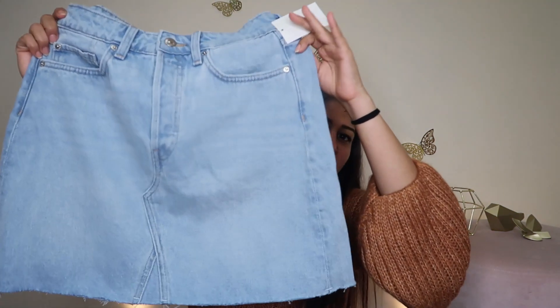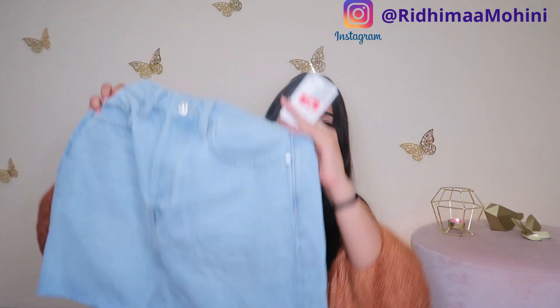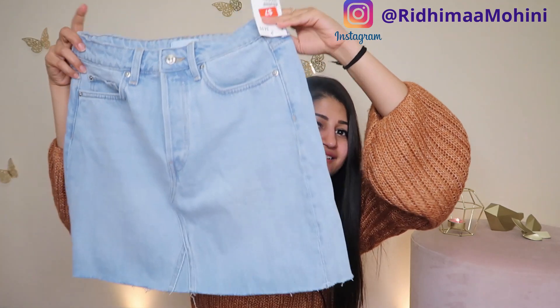Another thing that I got is this beautiful denim skirt from H&M. If you are following me on Instagram then you will know — I did a lot of polls when I went to H&M and asked you what I should take. So if you are not following me on Instagram, please go ahead and follow me, the link is in the description. I share a lot of Instagram stories and shopping hauls there before they come to YouTube.